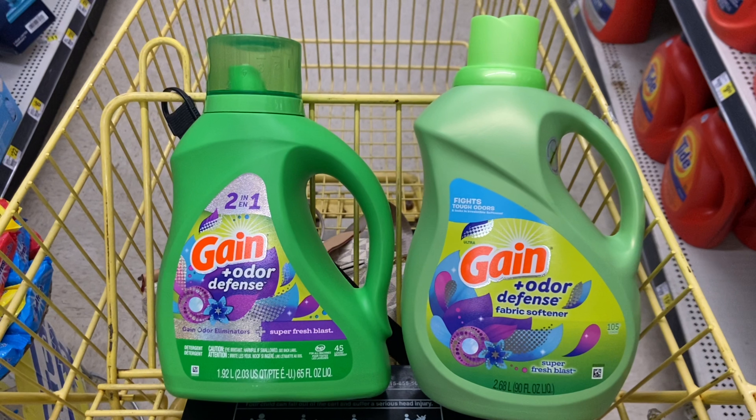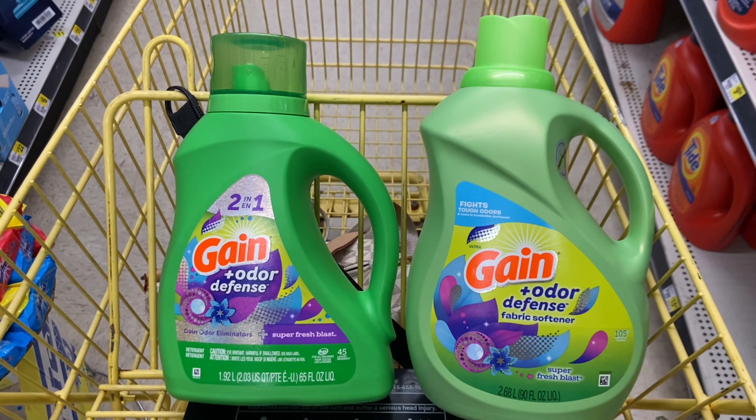Now remember, every time I do the $3 off $15, it's for items that we can use every day and it's not going to be a bunch of unnecessary things. I like to do the $3 off $15 deals for necessary things. So $8 plus tax for these — I don't think that's a bad deal at all.